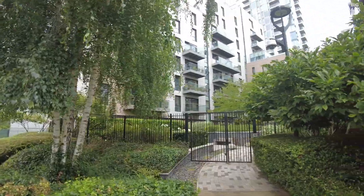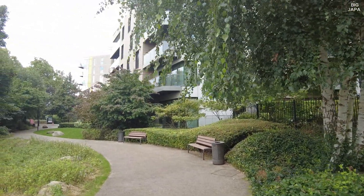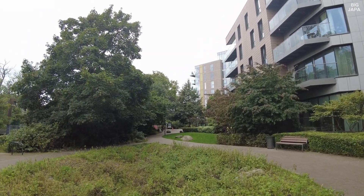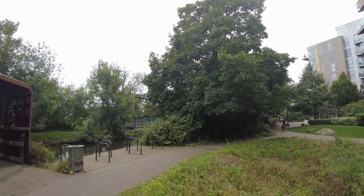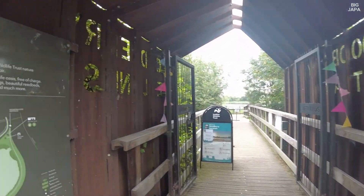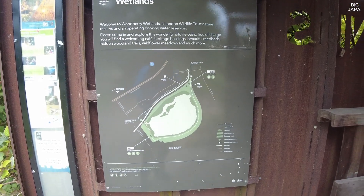That's where I am, around Stamford Hill, where there's this nice building development as you're going towards Manor House. So if you are in that area of Seven Sisters, Tottenham, going towards Manor House, Finsbury Park, you will have come across these buildings. It's called the Woodbury Wetlands. It's not very big, but very, very interesting.